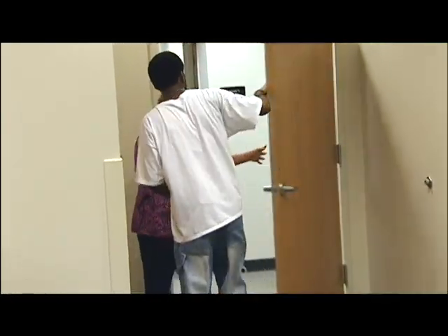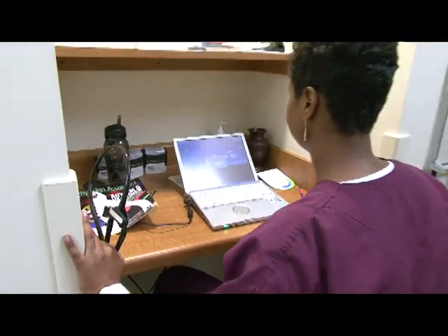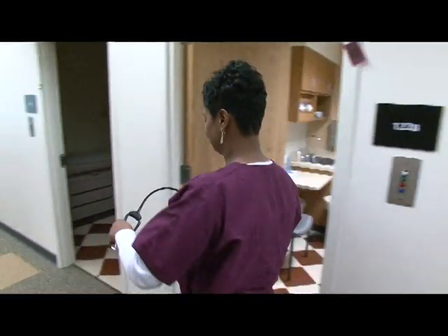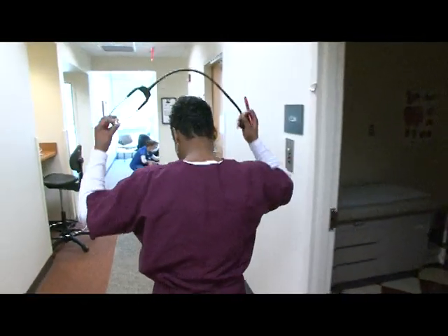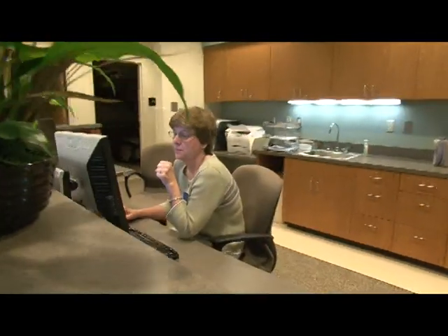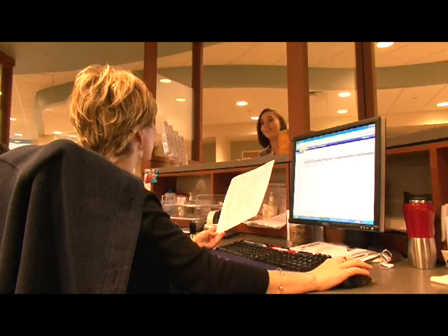Health Services accepts walk-in patients and appointments. Students may schedule an appointment by phone or online. There is a link to the web scheduler from the Health Services website. Log in with your Pipeline username and password to access the site. Select an appointment type, fill out some health history forms, and choose an appointment time that fits your schedule. You can also cancel your appointment via this website. There is a $10 fee for a missed appointment, so make sure you cancel if your plans change.